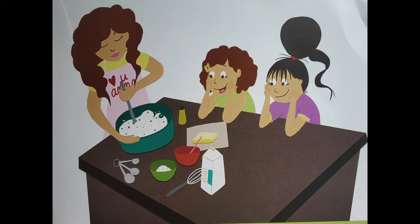Moving on to the next question — what is the lady wearing? Can you see this lady, the lady who is mixing with that spoon in that big bowl? She is wearing something on top of her yellow t-shirt. What is that thing called? Your mama also must be wearing it when she goes into the kitchen. The thing that the lady is wearing is called an apron. You use the apron when you are working in the kitchen so your clothes don't get dirty. So the lady is wearing an apron.